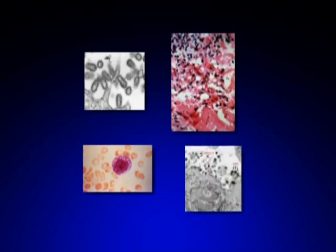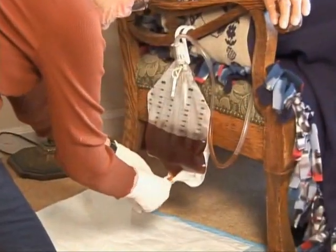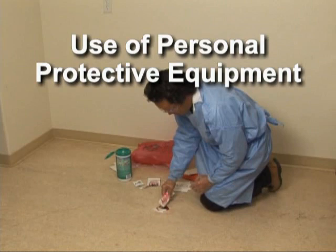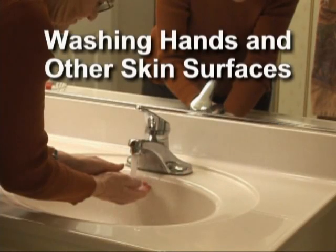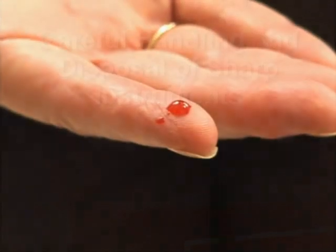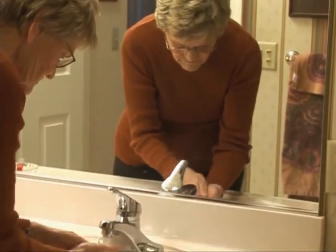Bloodborne pathogens are microorganisms present in blood and blood products. They can cause disease in humans and pose serious risks for care providers. These pathogens include, but are not limited to, hepatitis B virus and HIV. As a care provider, you could be exposed to blood or body fluids that can cause infection. You should assume that blood and body fluids are potentially infectious and follow infection control precautions. If you accidentally come in contact with blood or other infectious material, immediately flush the area with water, then notify your nursing supervisor or doctor.